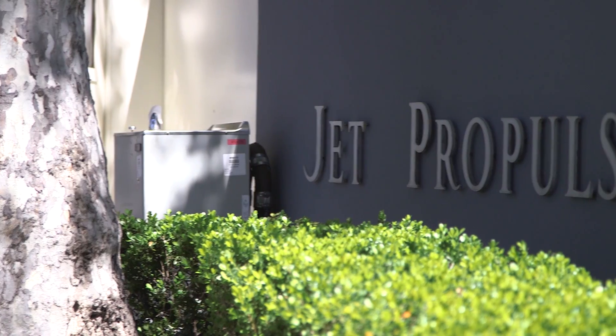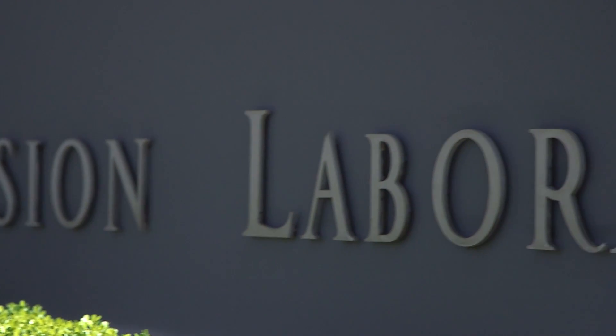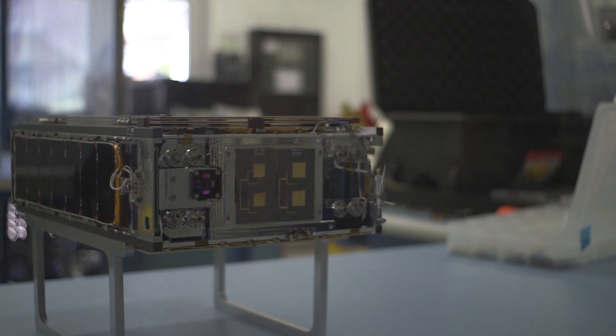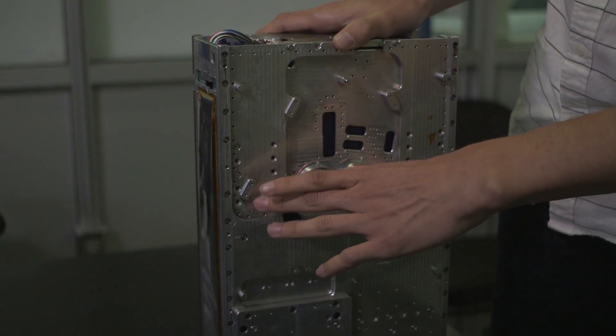Huge thanks to Jenin and her team for showing us around their lab. Be sure to tune in to the road trip's next stop at NASA's Jet Propulsion Lab in Pasadena, where we're going to learn about some tiny little satellites getting ready to do some chemistry in Spain! Thanks for watching!